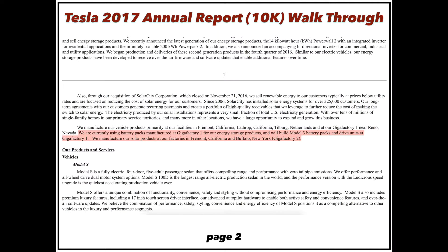On page two: they are currently using battery packs manufactured at Gigafactory 1 for energy storage and will build Model 3 battery packs and drive units at Gigafactory 1. Solar products are produced at their factory in Fremont and Buffalo, New York. So they have Gigafactory 1 for the Model 3 and batteries, and Gigafactory 2 for solar roofs.